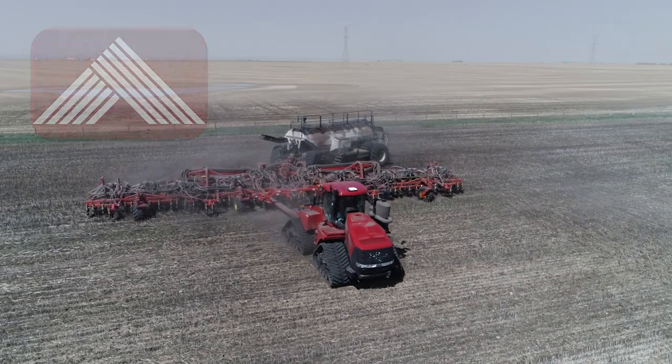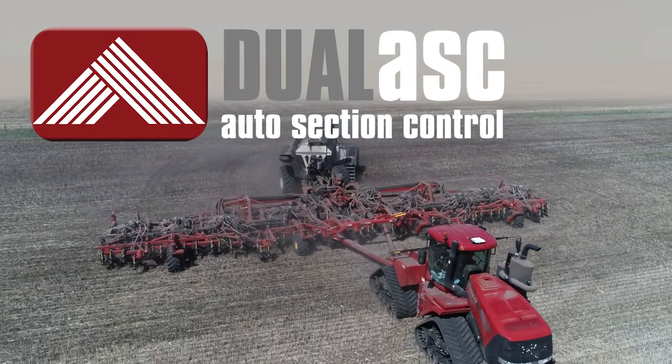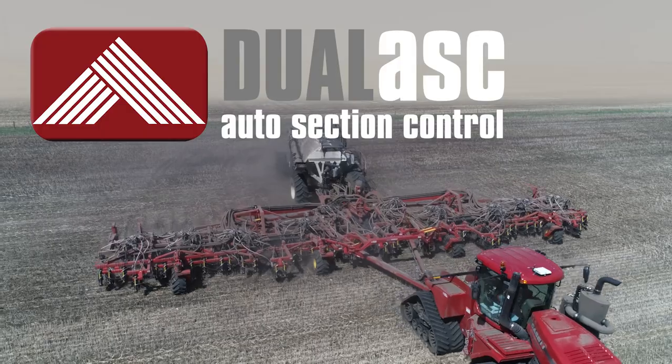Reduced lodging and greater fertilizer savings — no other seeder matches the Borgo Dual ASC system for simplicity, effectiveness, and crop input savings.